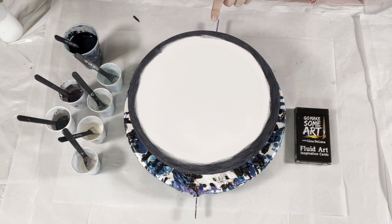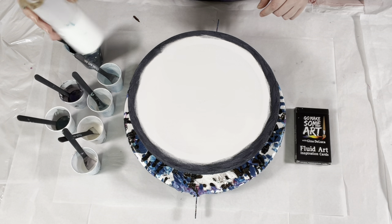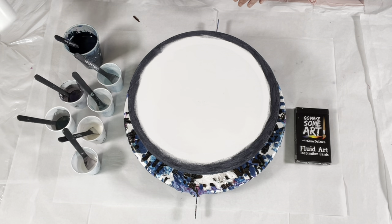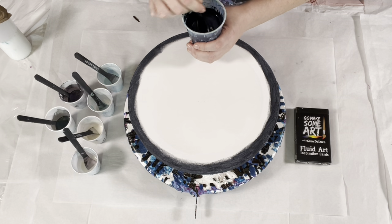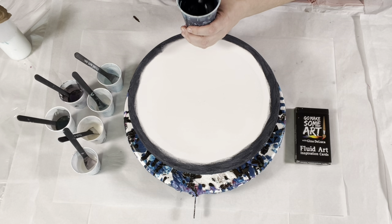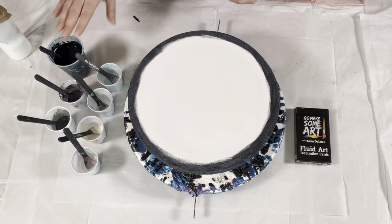The consistency I have is just the consistency of the mix pouring medium — I'm not adding anything to it. I just made sure that my base coat is the same consistency as the other pigments, so I added a tiny bit of water to that to make sure they were all the same, because that was mixed with regular paint and not a powdered pigment.